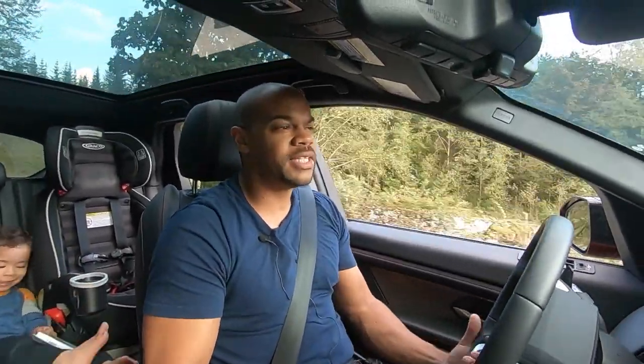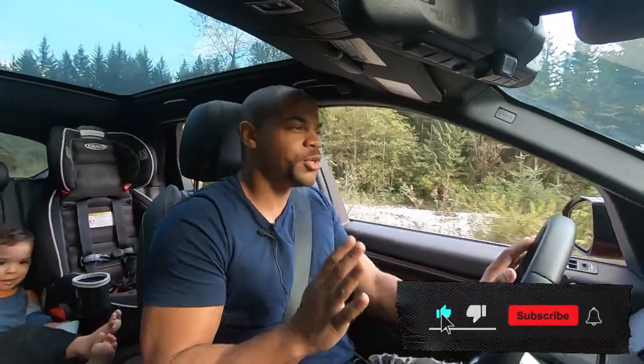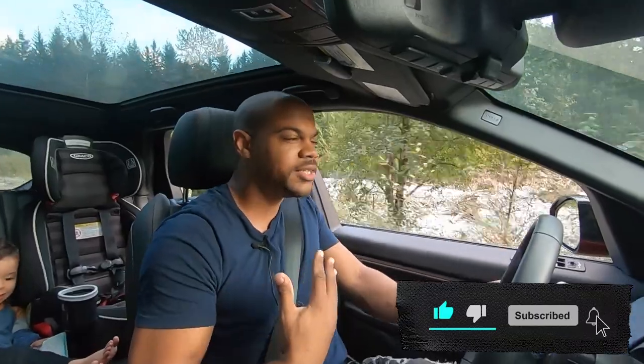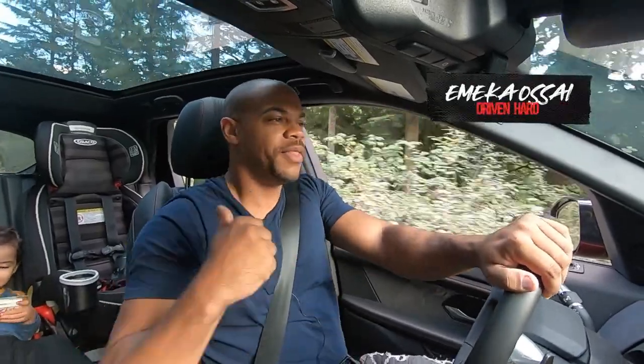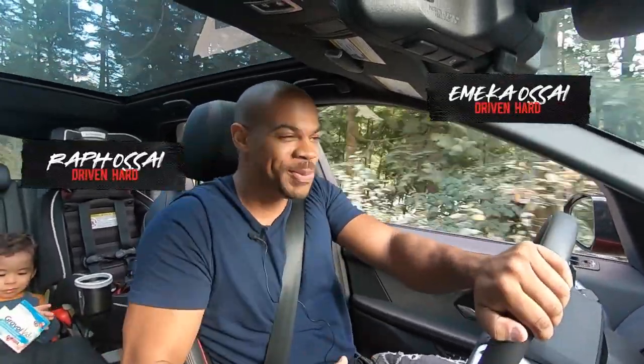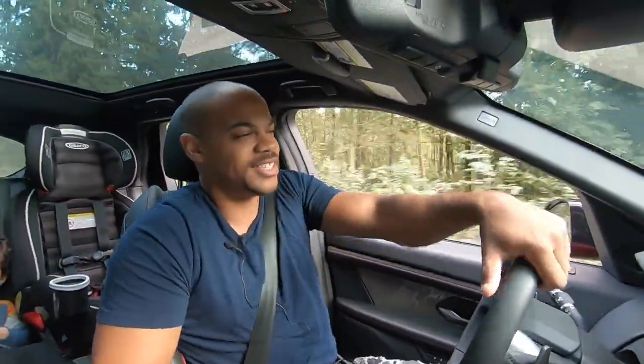Hey guys, if you enjoyed this let me know, and if you didn't, let me know. Hopefully the video turned out the way I intended it to. Don't forget to like, comment, and subscribe if you're brand new. I'm on Mecca — that's Raph. Sorry about the distractions in this video, but hey, dad duty calls and you still gotta produce the videos for you guys. Until next time everybody, drive hard.